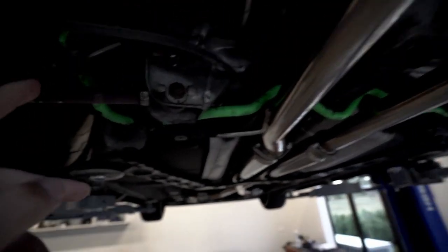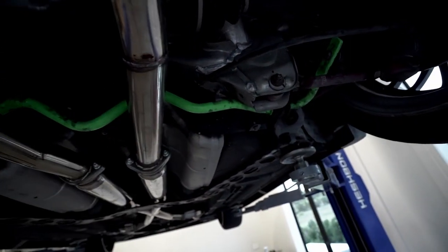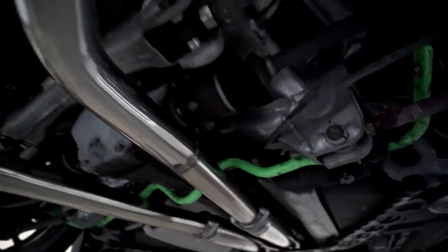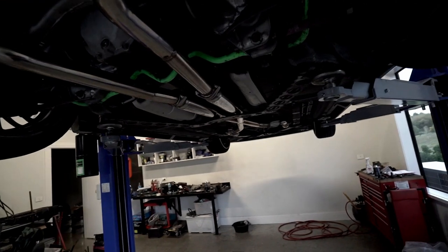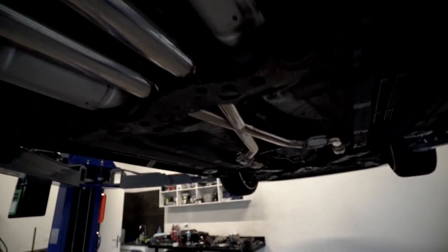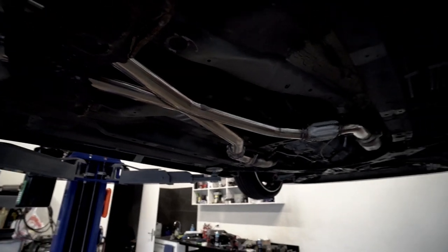And we're also taking out this aftermarket sway bar — it has the dual bend in it for these pipes. This exhaust, well, if I had the stock cats in it, it would be completely legal, as you can see by the little compliance plate there. So we're going to have to be a bit careful with this one on the weekends, especially in the CBD. But yeah, let's get to it.